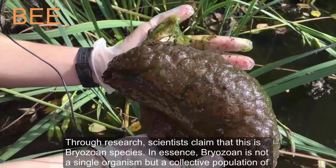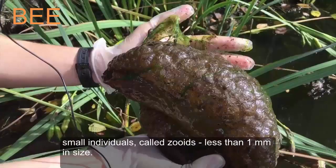Through research, scientists claim that this is a bryozoan species. In essence, bryozoan is not a single organism but a collective population of small individuals called zoids, which are less than 1 mm in size.